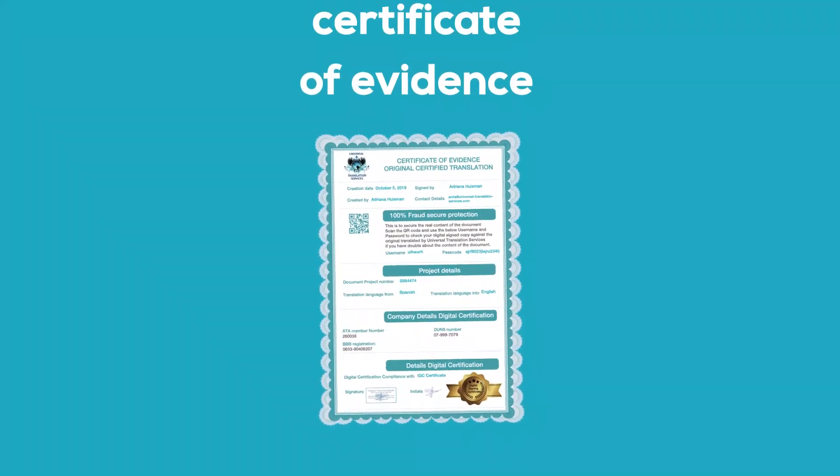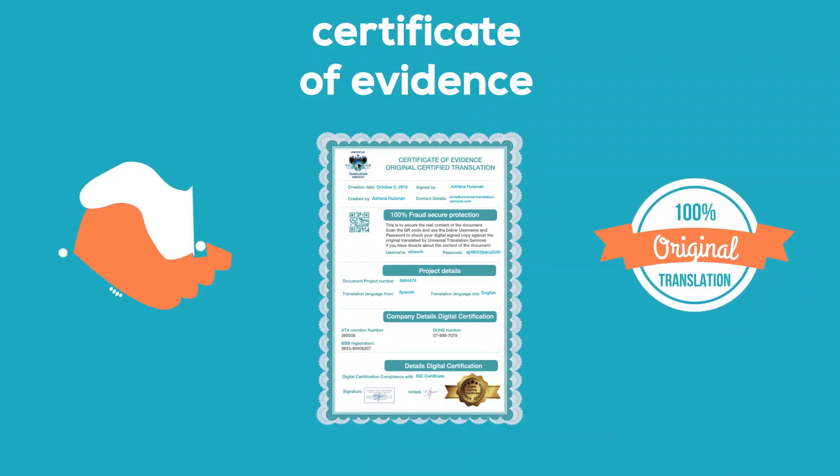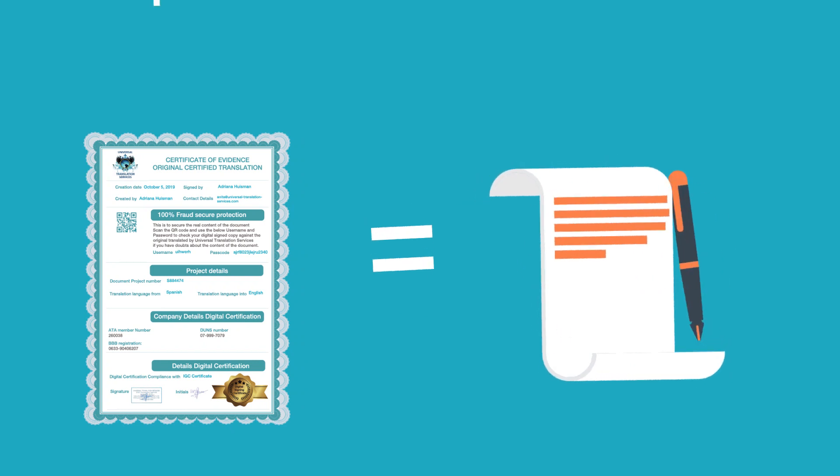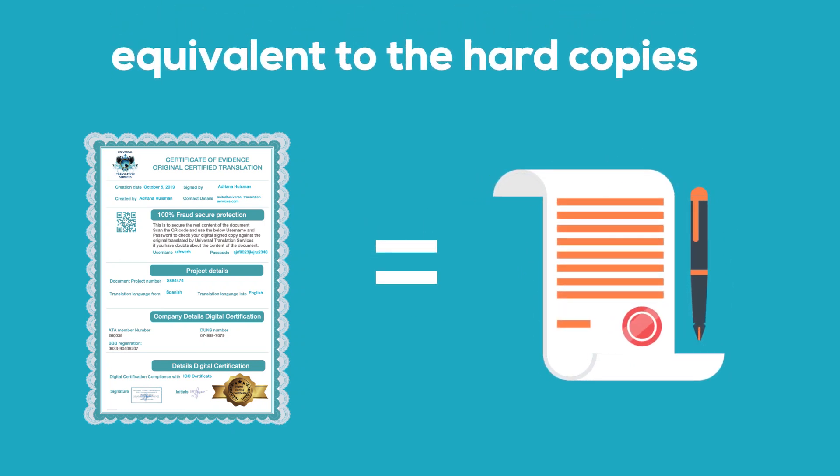But that's not all. Besides the certification, the digital certified translations come with a certificate of evidence that contains all the details about the digital verification process. This certificate of evidence proves that it is the original certified translation provided by us digitally, meaning it is equivalent to the hard copies we used to provide, which you can print and use as a hard copy whenever you want.